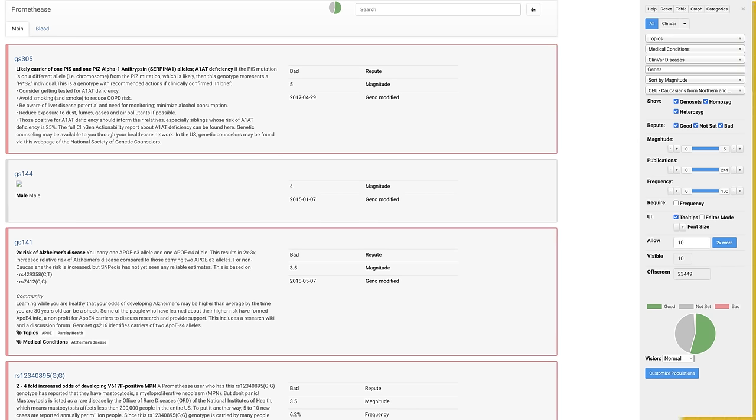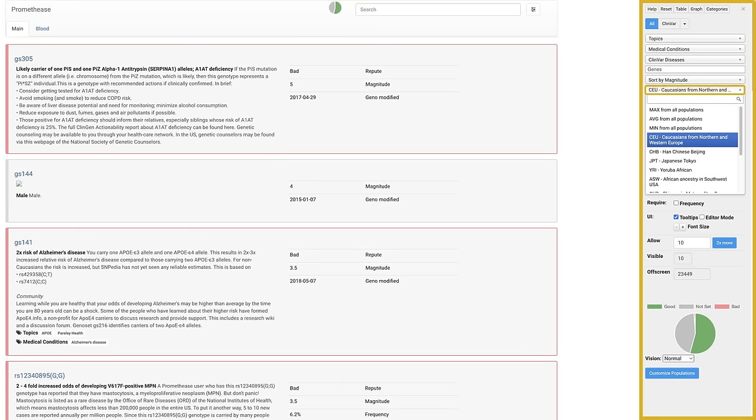There are a lot of settings on this report that you can play around with, but one that I want to point out is the sample population. It has defaulted me to Caucasian, which means that it's comparing my disease risk to that of other Caucasians. However, you can change this to African American, Asian, or a few other possibilities. If your ethnicity is not on the list, you can just select average from all populations.